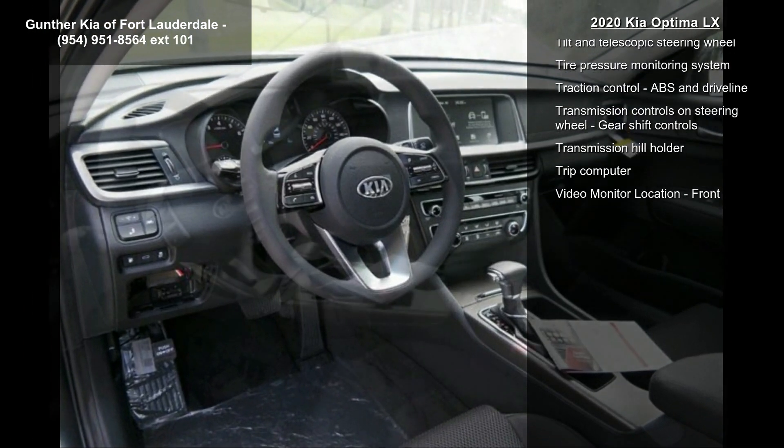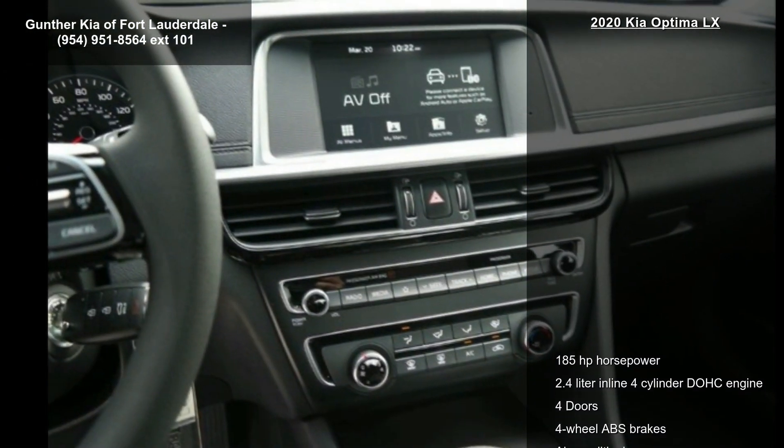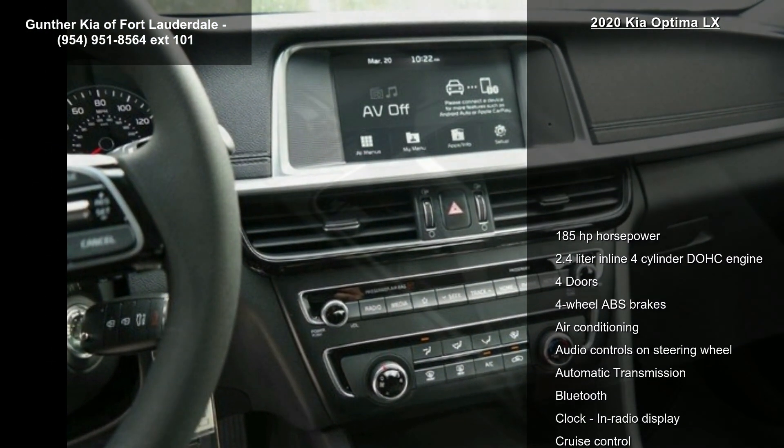Additional features include audio controls on the steering wheel, automatic transmission, Bluetooth, and a clock and radio display. If you are looking for a new car, this might be the one.